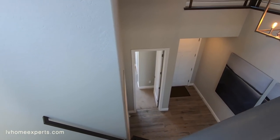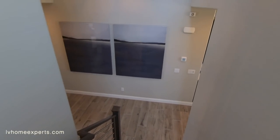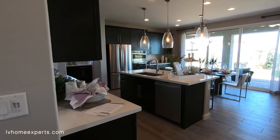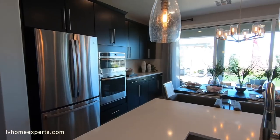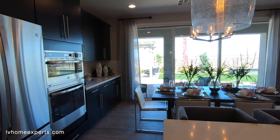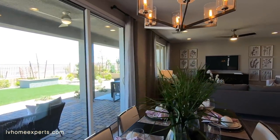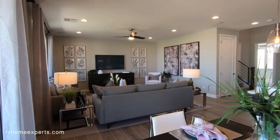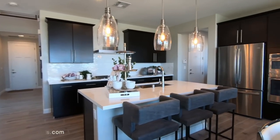If you haven't subscribed to the channel, please hit that subscribe button — we'd love to earn your business. HOAs are $56 a month, which is not bad at all. The base starting price on this model is $471,950. Thank you so much for tuning in — I'm Chuck with Simply Vegas. Have a blessed day.